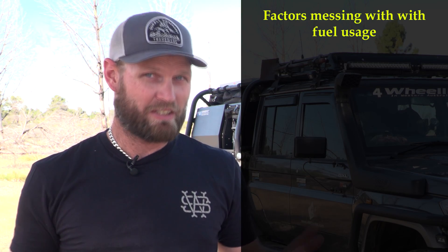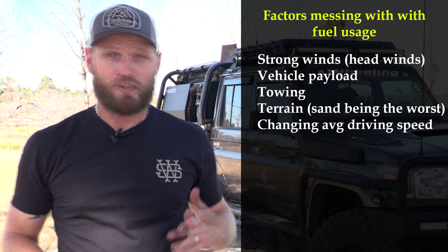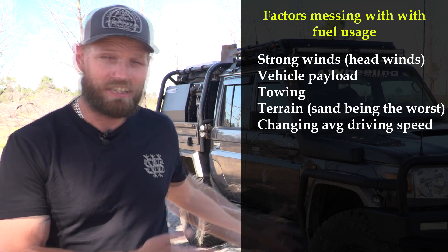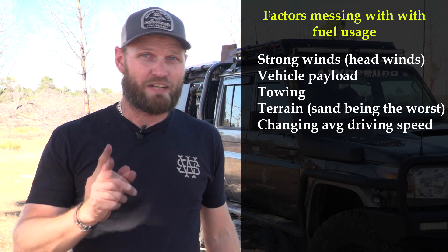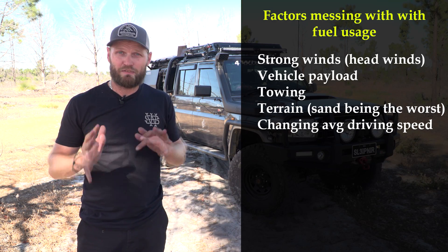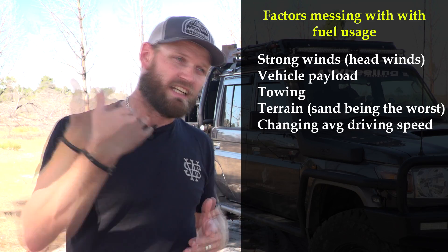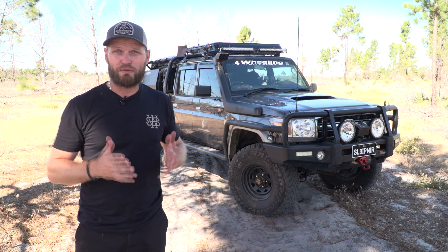Other factors that affect your calculations: strong headwinds, load, towing, driving on sand, and changing speeds. For example, driving at 90km/h while towing I can get 14 liters per 100km, but driving at 110km/h with no trailer I actually use more fuel than when towing. That's why you need to measure across various terrains and conditions. Only after frequent travel over a year or more will you get a reliable average fuel consumption figure.